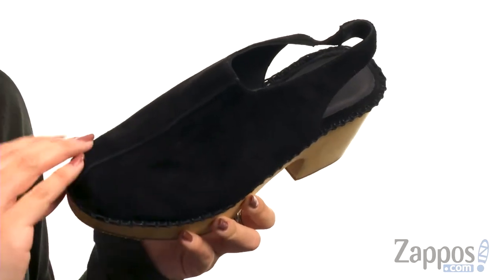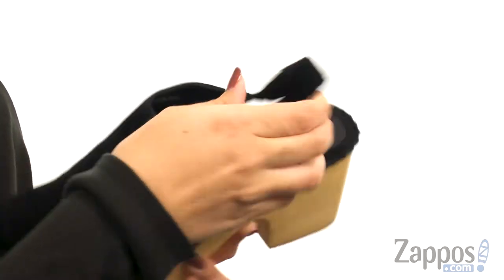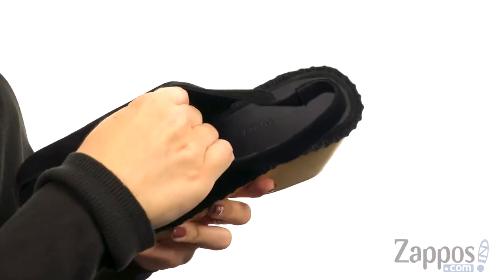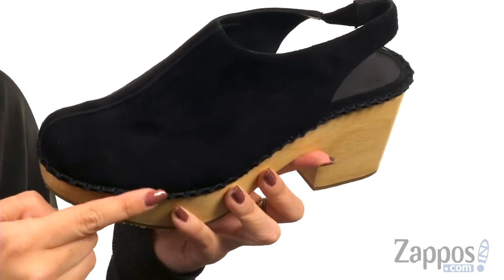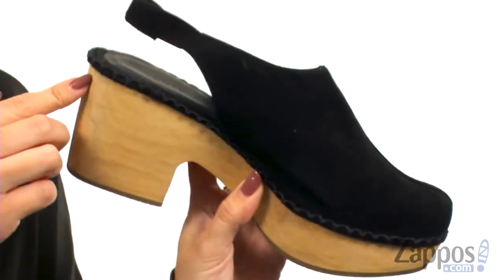These stylish clogs are made with a rich suede leather upper — it's nice and soft. I love the seam down the middle and of course the sling-back strap, which gives you a little bit of extra stretch for comfort. Inside has a soft leather lining and you've got nice padding in the footbed too.